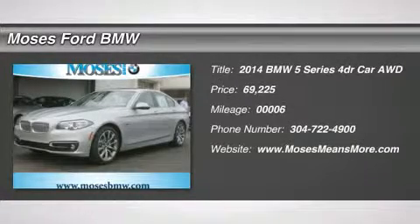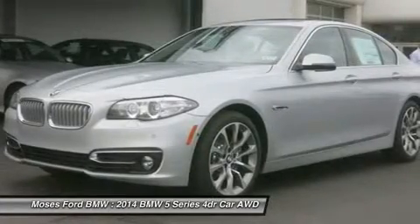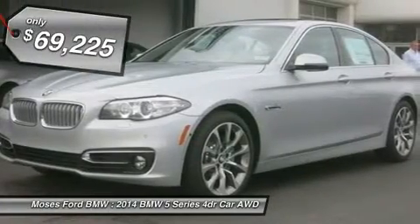Sunroof, Navigation, Heated Leather Seats, All-Wheel Drive, Heated Mirrors, Rear Air, Driver Assistance Package, Premium Package, Modern Line.